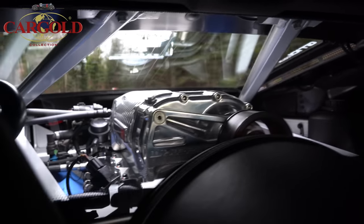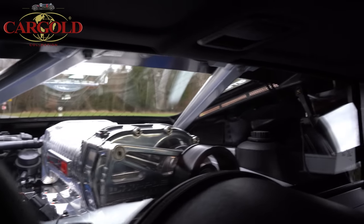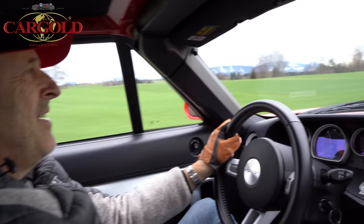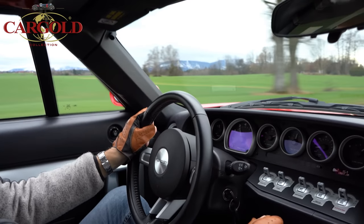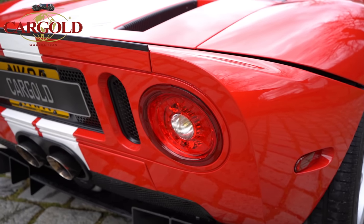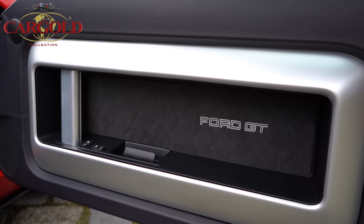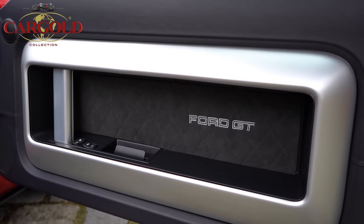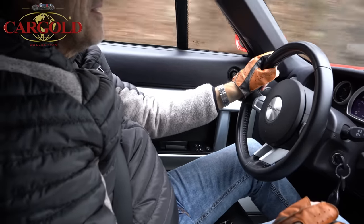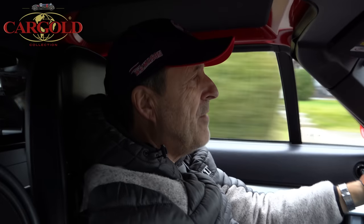Jetzt haben wir ungefähr 20 Kilometer gefahren mit dem Ford GT40, mit einer wirklich brachialen Kraftentfaltung. Da vorne kommt Beuerberg in Sicht. Das war sicherlich eine meiner aufregendsten und spannendsten Probefahrten – das Auto mit der schärfsten Leistung von allen. Er hat eine Kraftentfaltung, die ich bisher so noch nicht erlebt habe. Das Auto ist eine Mischung aus Kribbeln und Gefährlich.